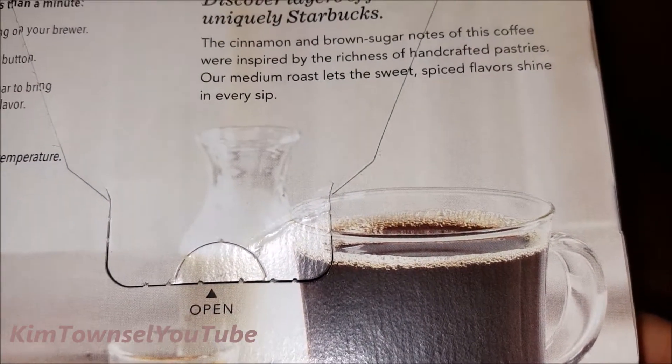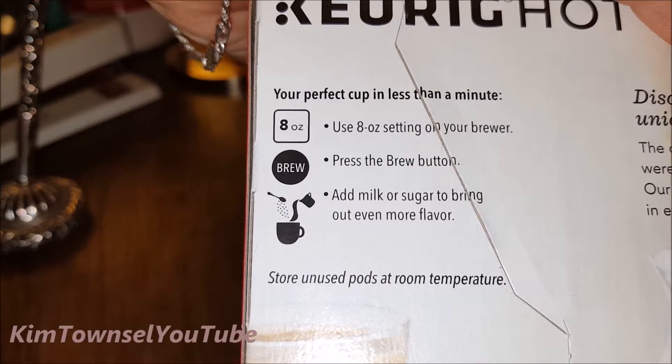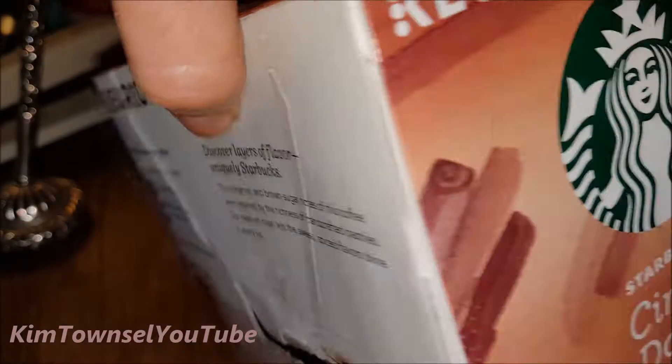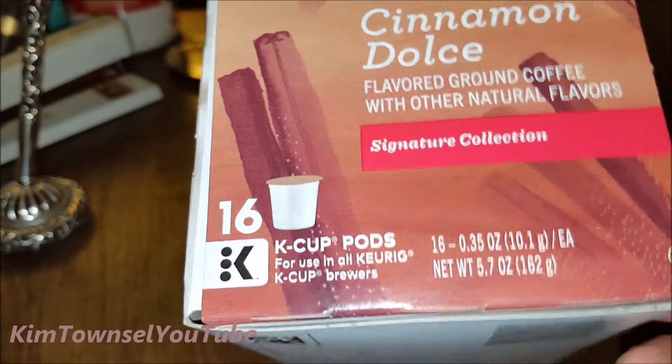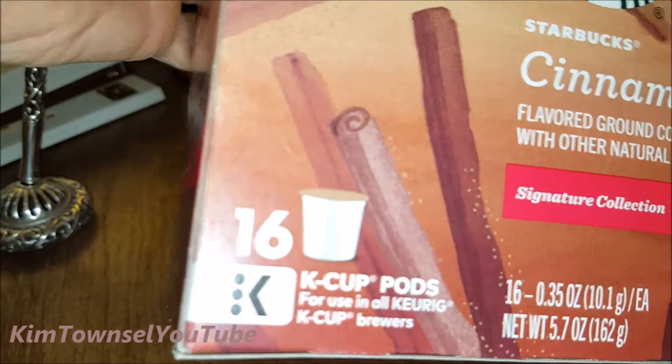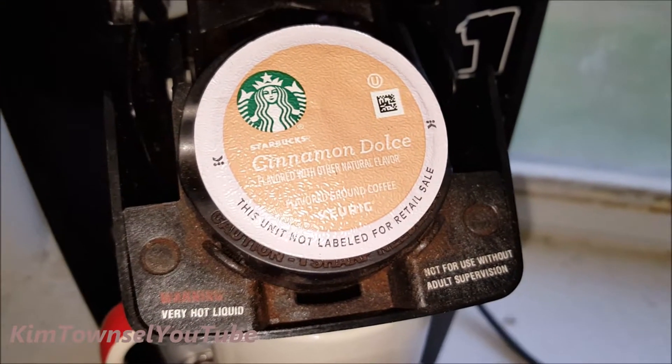It's actually going to end up tasting more like a lighter roast to me than a medium roast. This particular brand does not have any add-ins, so it has zero calories. You can probably purchase ones with little stir-ins that provide a bit more sweetener and flavor, but those will also give you calories.